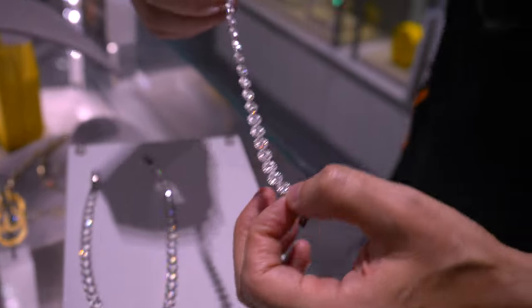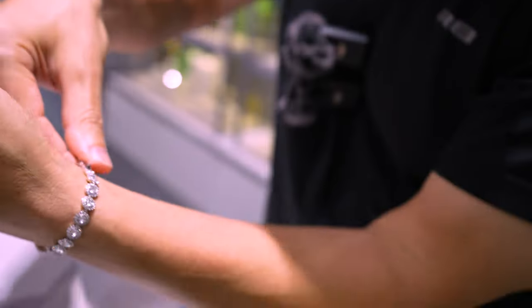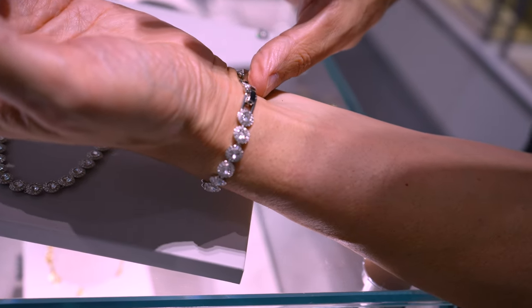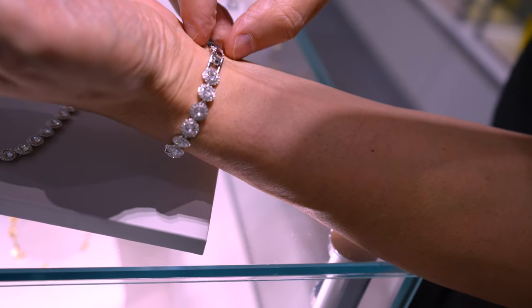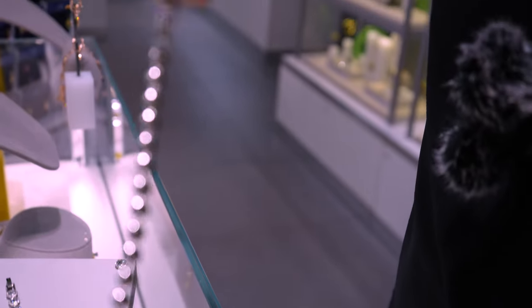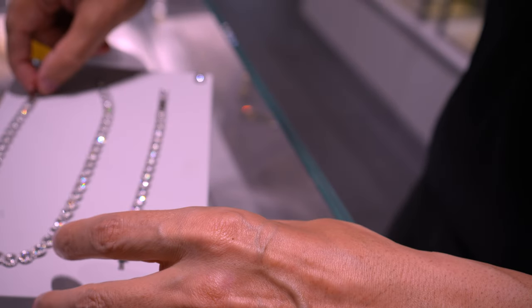Now we're looking at the tennis bracelet. I haven't measured my wrist, so I can't tell you the dimensions there. But I can show you — I could even fit it on my wrist, just barely. I love this too. There's this little extra crystal right there and it looks just absolutely gorgeous. This is really really sweet. This is quality right here.